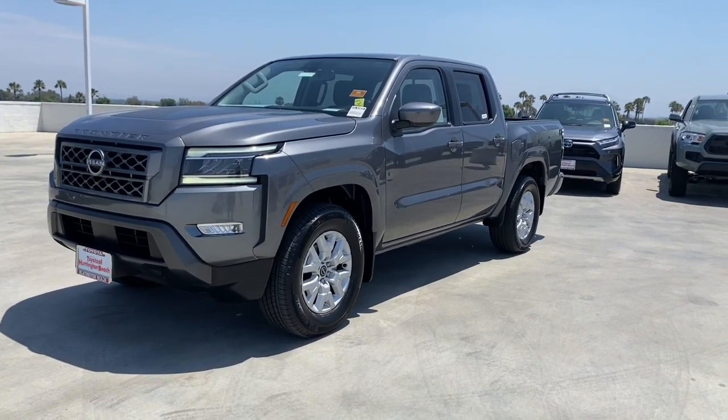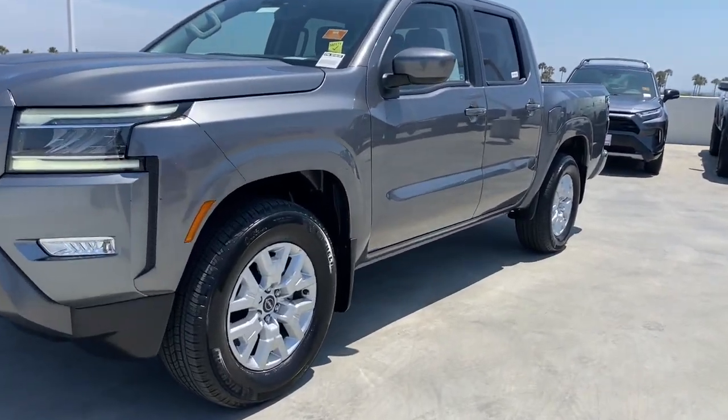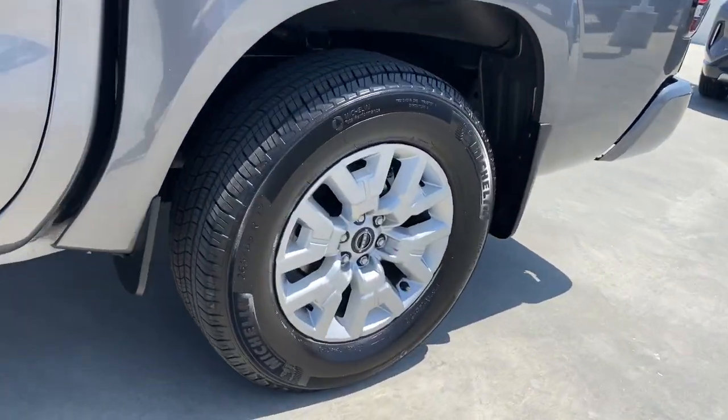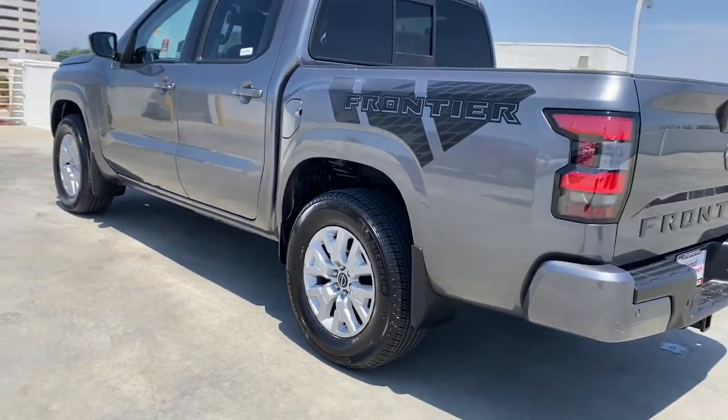Looking for your dream car? It could be the 2022 Nissan Frontier. With less than 15,000 miles on the odometer, this vehicle provides excellent value.